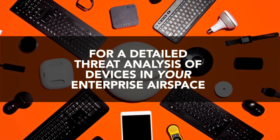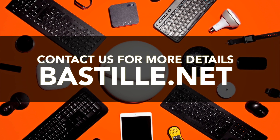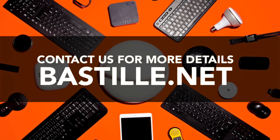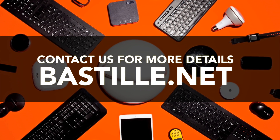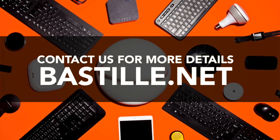I would encourage anyone who is concerned about confidential data loss from their organization to scan their environment for unauthorized RF emissions. To learn more, please visit Bastille.net where you can register for a Bastille demo, request a Bastille wireless vulnerability assessment, and learn how customers are using Bastille to provide situational awareness for RF threat vectors. With Bastille, you'll be surprised with what you might find.